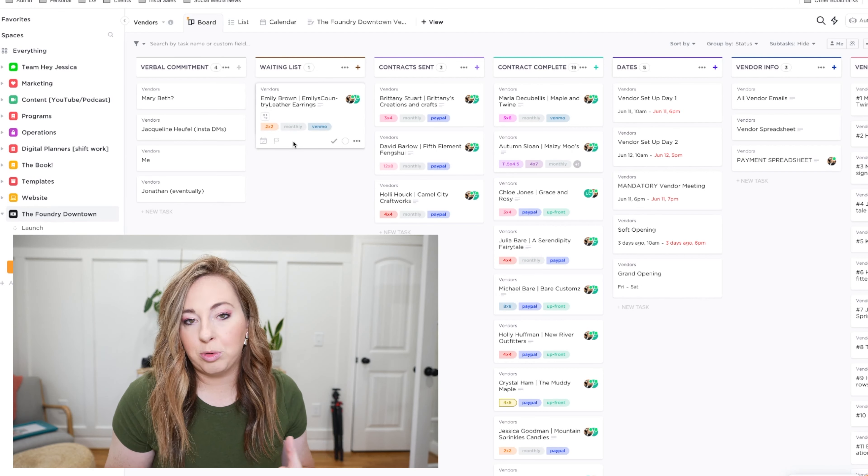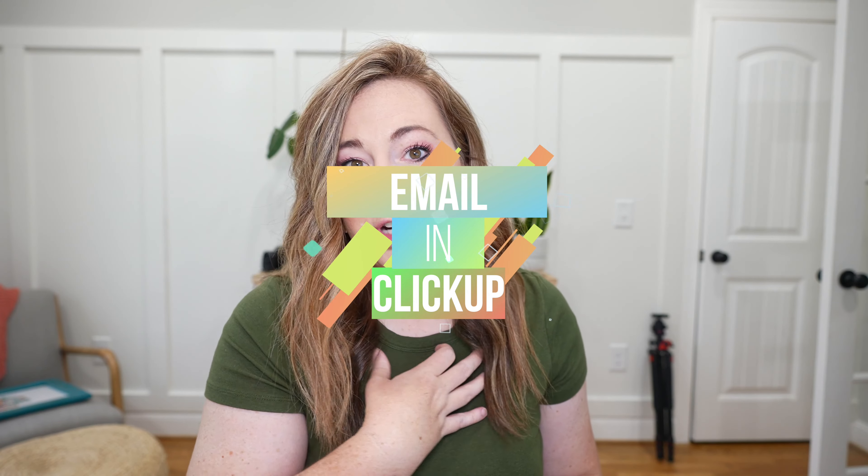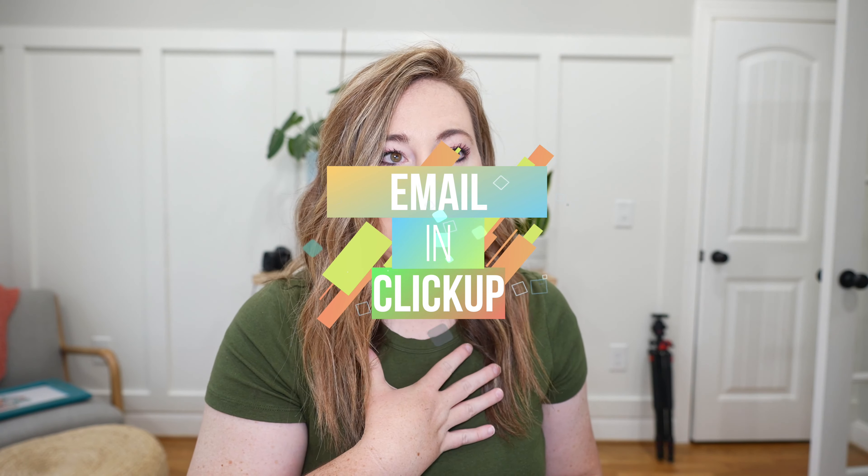One of the newer features ClickUp has that I haven't personally tried yet but plan to very soon is email inside of ClickUp. They just launched this and as soon as I saw an ad for it on Facebook I was like oh my gosh and I immediately sent it to my assistant Laura. It seems like it will be a really awesome thing we can incorporate in certain areas of the business.